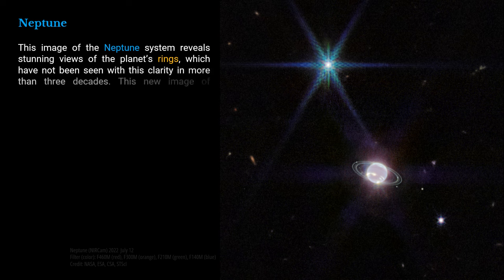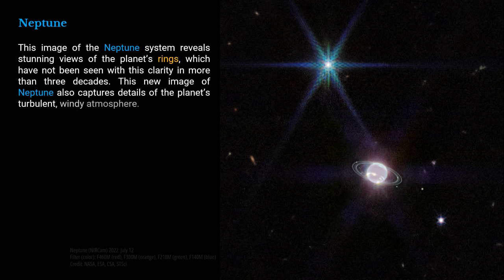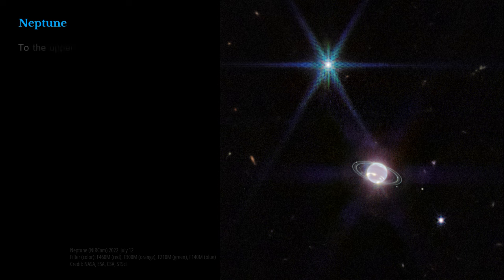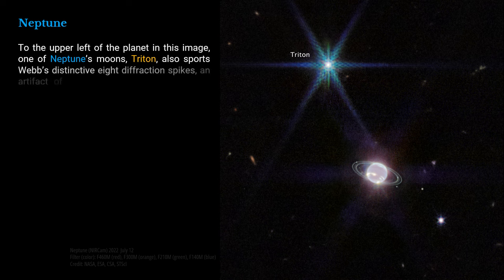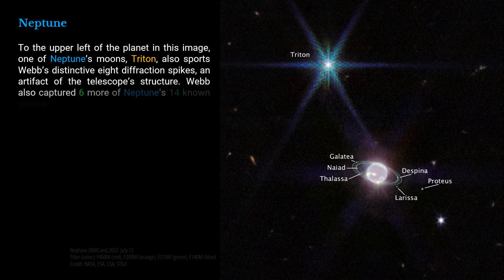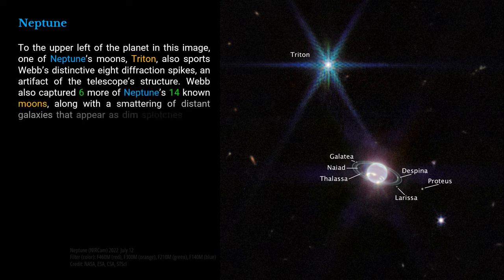This new image of Neptune also captures details of the planet's turbulent, windy atmosphere. To the upper left of the planet, one of Neptune's moons, Triton, also sports Webb's distinctive eight diffraction spikes, an artifact of the telescope's structure. Webb also captured six more of Neptune's 14 known moons, along with a smattering of distant galaxies that appear as dim splotches and a nearby star.